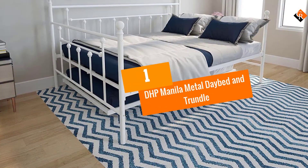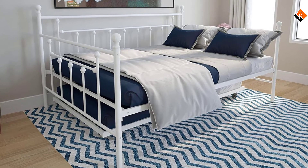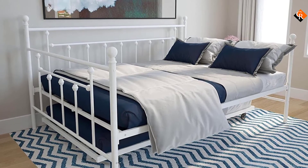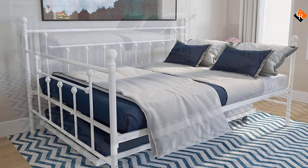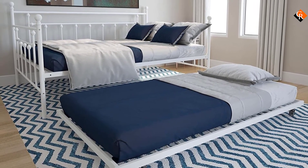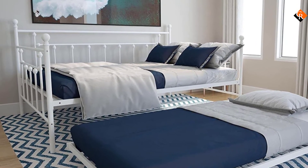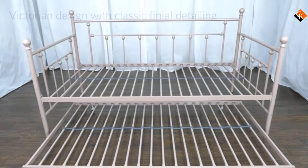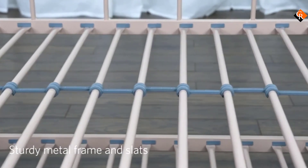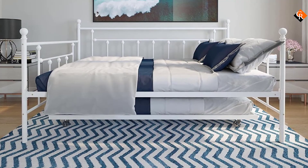And finally at number 1, we have the DHP Manila Metal Daybed and Trundle. It's a perfect match for anyone in search of a furniture piece that has combined functions. The DHP Manila Daybed is a great masterpiece — its structure design allows you to use it as a sitting room sofa, and a mattress can be placed on the built-in twin-size trundle for an extra sleeping bed. The physical build of this daybed depicts durability, and the workmanship exhibited throughout is outstanding. The trundle boasts two locking casters for greater stability when transformed into a sleeping space. This brand of daybed is integrated with a rolling motion system, which eliminates the issue that most convertible beds with trundles have to deal with.